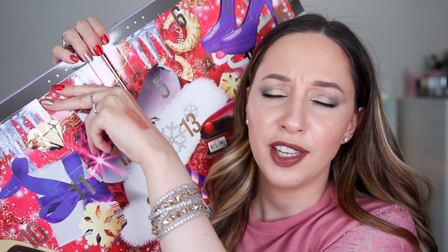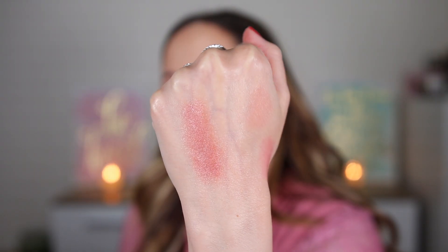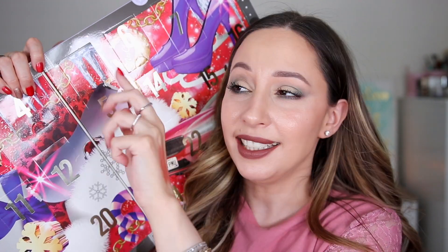Day four looks like a mini fixing powder, but it's actually a single eyeshadow in the shade North Pole — a beautiful burgundy pink that you can use on the eyelid for a smoky eye look. Day five looks like it could be full size, maybe a lipstick, but it's the matte finish makeup setting spray, which can last up to 16 hours. It looks like a mini. So many minis — good for traveling, I guess.